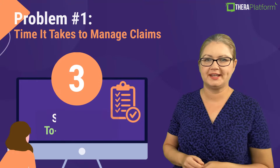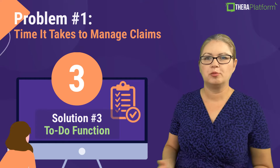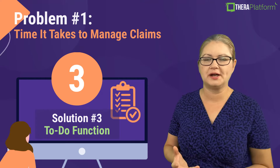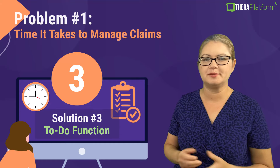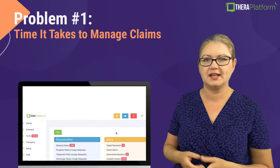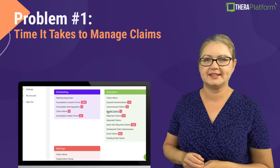The third solution is the to-do function. Theta Platform's to-do function pulls all of your claims into one centralized location, making claim management a little bit more efficient. This function allows you to see right away which invoices need claims.